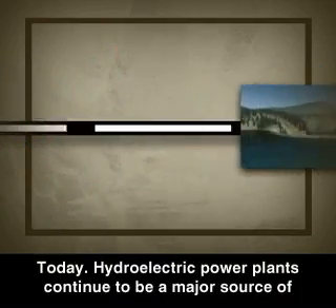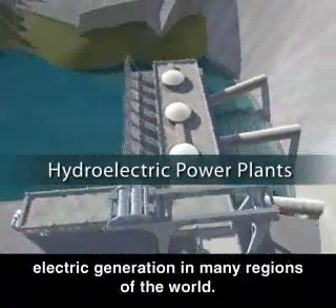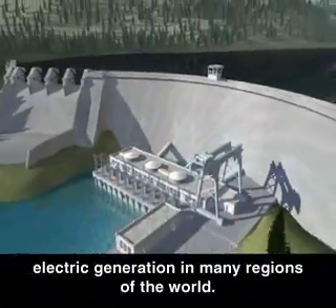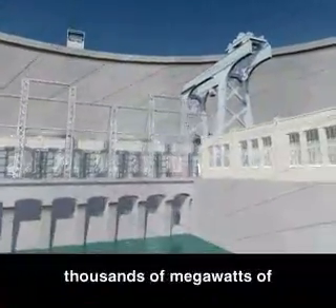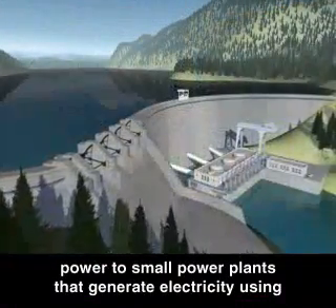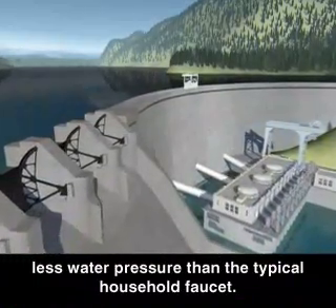Today, hydroelectric power plants continue to be a major source of electric generation in many regions of the world. Hydroelectric power plants range from giant dams that generate thousands of megawatts of power to small power plants that generate electricity using less water pressure than the typical household faucet.